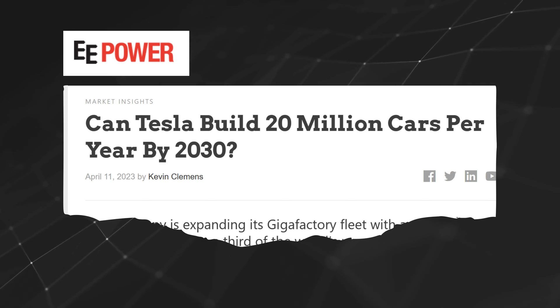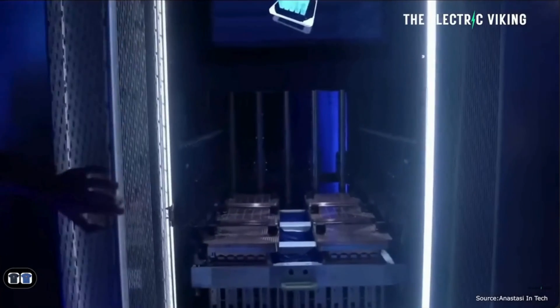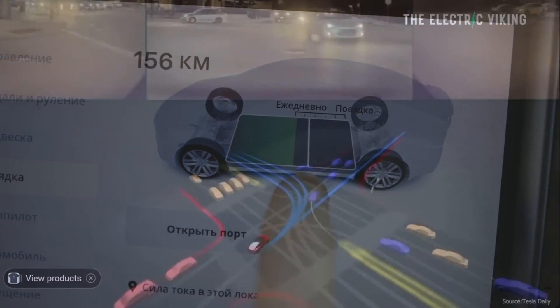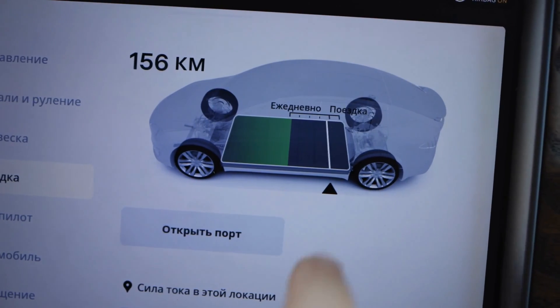Elon Musk is aiming to bring 20 million Teslas per year to production by 2030. Managing digital twins at this scale requires magnificent processing power, data storage, and software infrastructure.